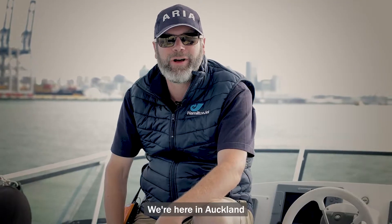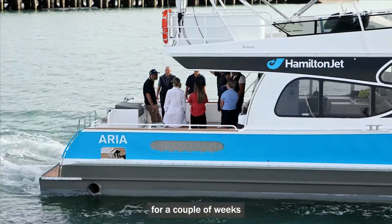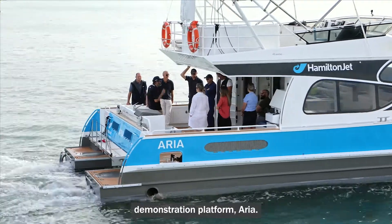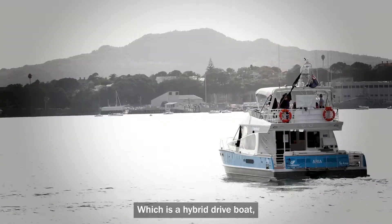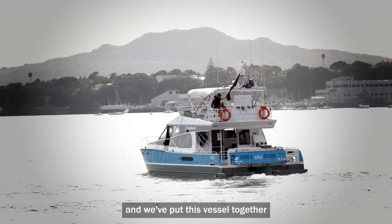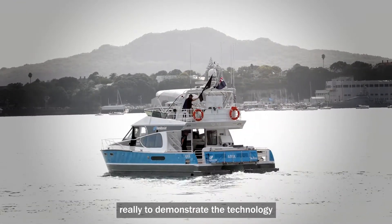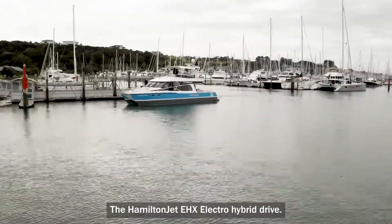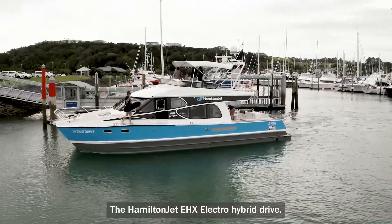We're here in Auckland Harbour, the Hauraki Gulf, and we've been up here for a couple of weeks on our new technology demonstration platform, ARIA, which is a hybrid drive boat — diesel-electric hybrid drive. We've put this vessel together really to demonstrate the technology that we launched last year, the Hamilton Jet EHX electro hybrid drive.